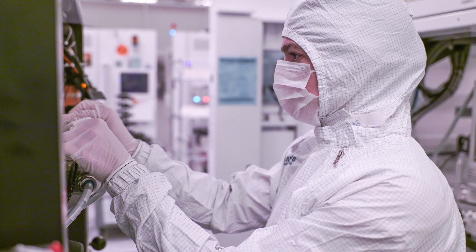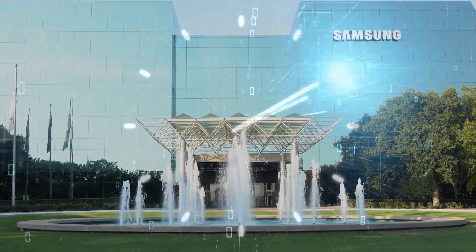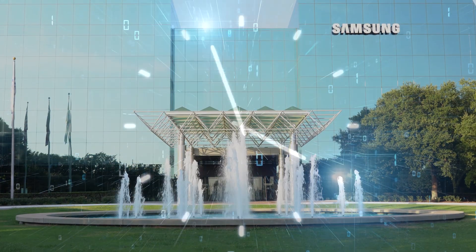Technicians can work up to 12-hour shifts in the fab, managing operations and maintenance of the machines that produce the wafers and chips that power global products. And since our business operates 24/7, 365, collaboration is important.